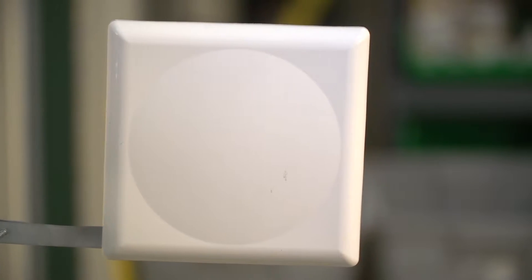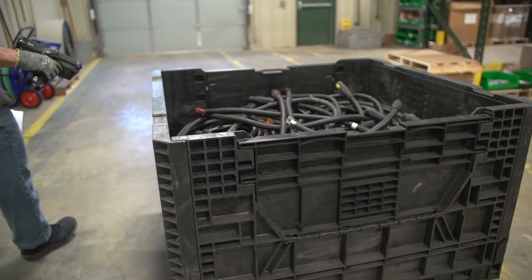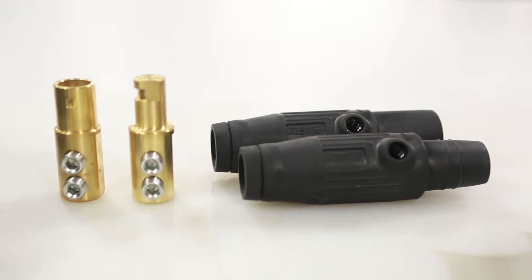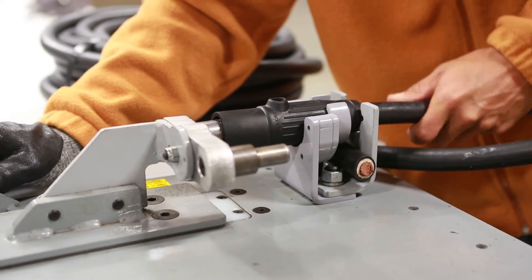Our solutions consist of a one-time scan using either a fixed antenna system or a handheld device. Both systems can accurately scan an entire bin of cable from a distance of 8 feet. Our RFID chip is molded securely into the connector, making it the most durable solution available.